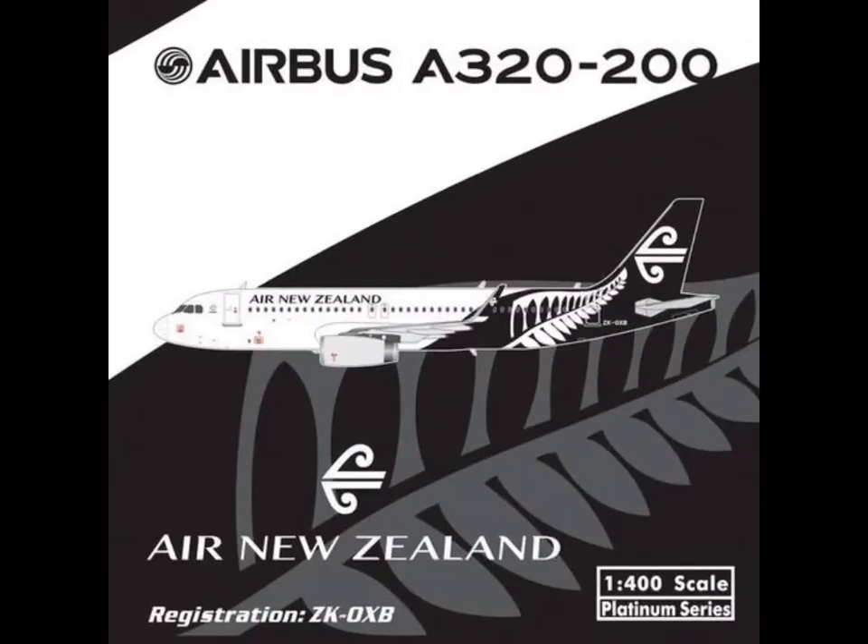Then we have the awesome model Air New Zealand — new livery, by the way — A320-200. I'm really happy that I didn't buy the other one, because this is now really the new livery, and probably I'll get this one. It would perfectly fit in my collection, because I have the Air New Zealand All Blacks 777-300ER. And yeah, this looks really cool.